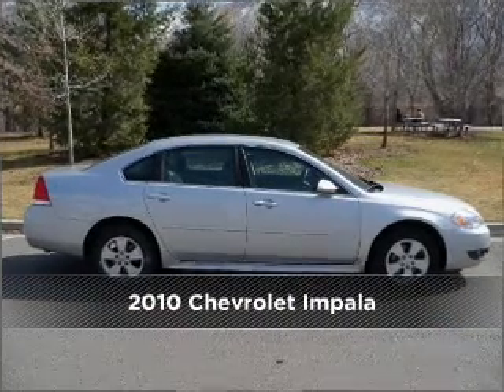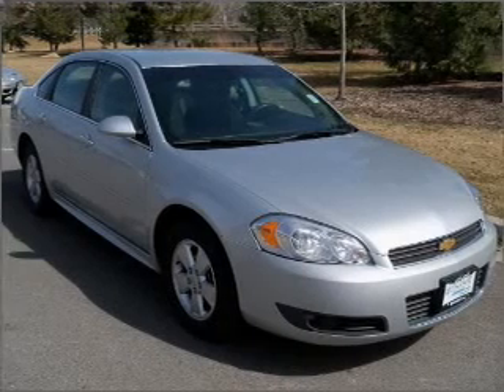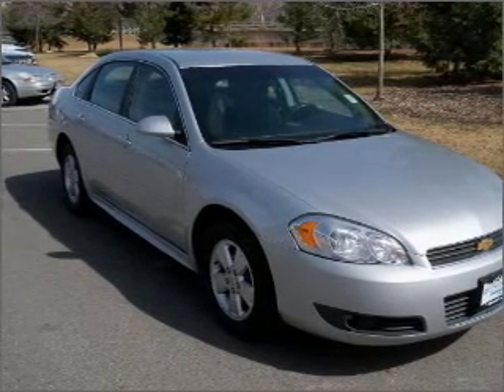Meet this 2010 Chevrolet Impala. Discover the vehicle that meets your needs. Drive safer and more fuel efficient with the cruise control.